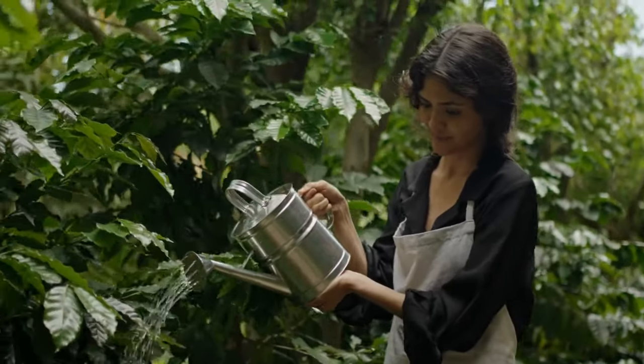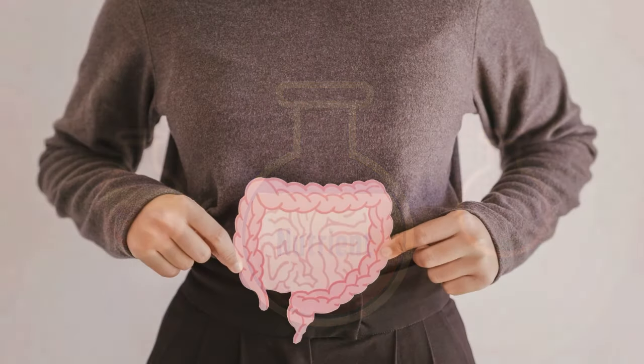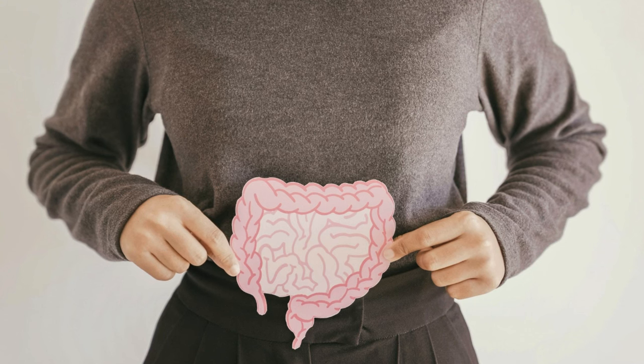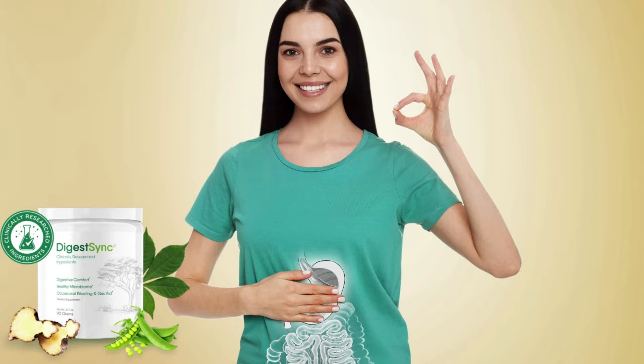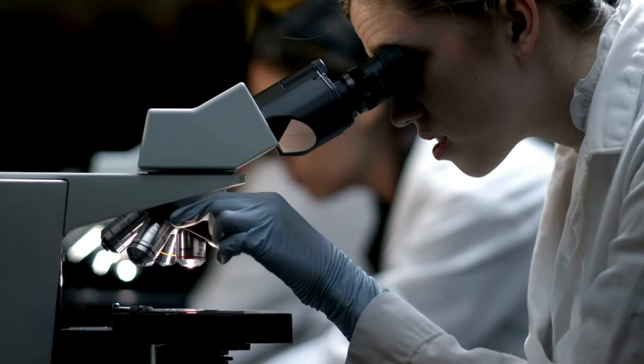These ingredients work together to improve your gut health. Many people struggle with their digestive systems and intestines, and DigestSync supports the proper movement of food from the stomach to the intestines, ensuring everything functions correctly.